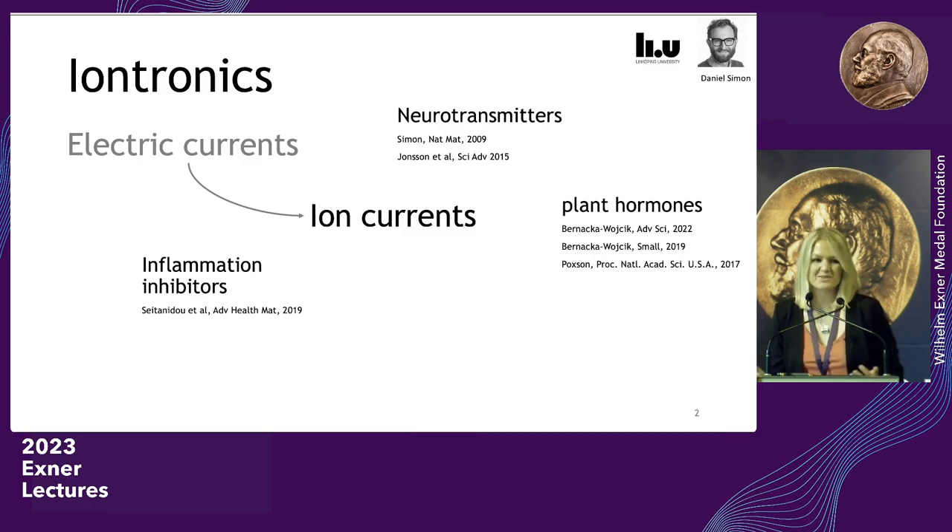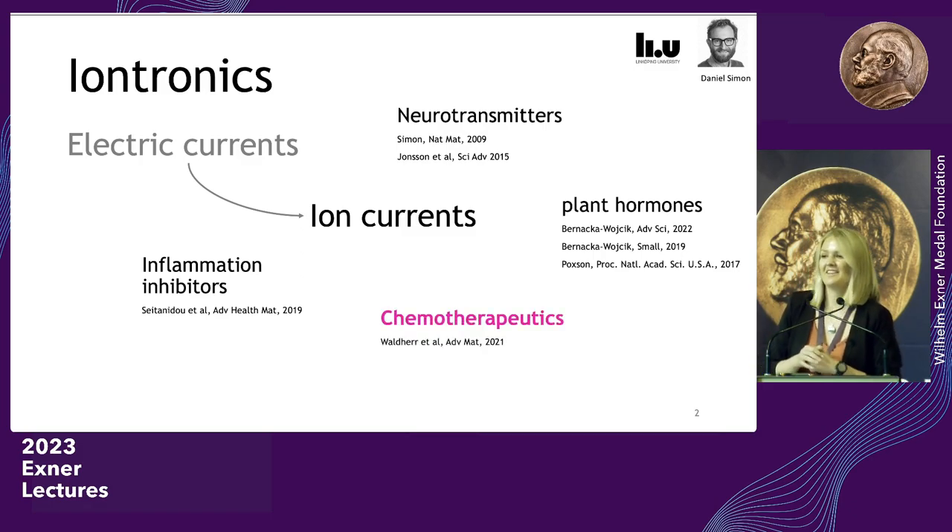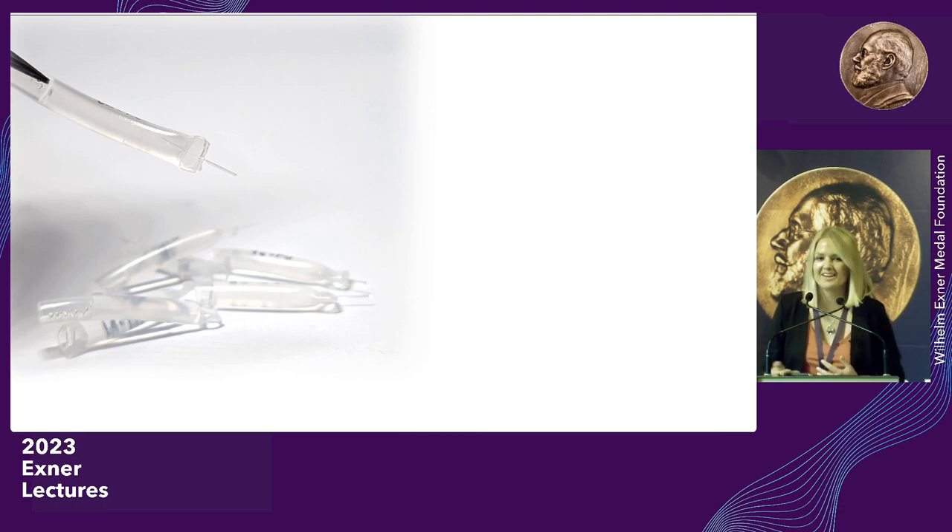The first question that usually comes is: how do these devices look? There are really many variants depending on what you want to do with them. The most robust and simplest prototype to fabricate in big batches looks like this — it's about this big. The most finicky part is this glass capillary here, which is a glass tube filled with an ion exchange membrane. Through these membranes, ions migrate in an electric field. This is the most simple prototype.